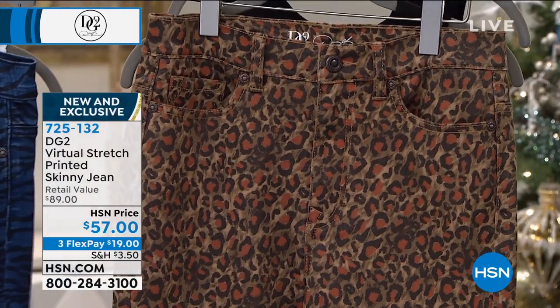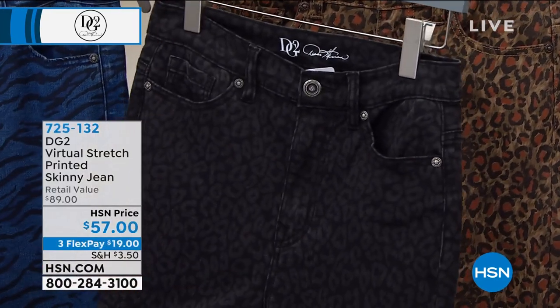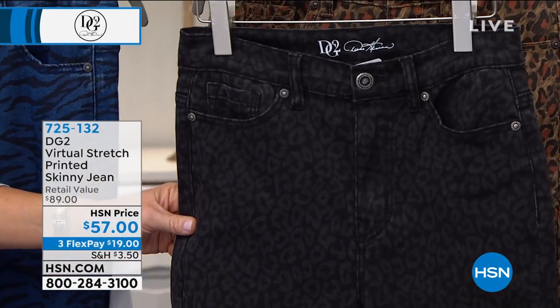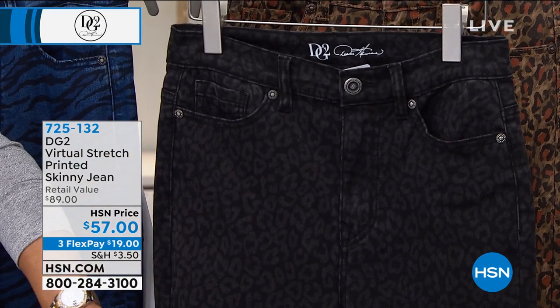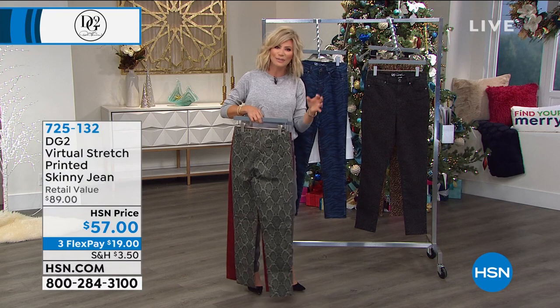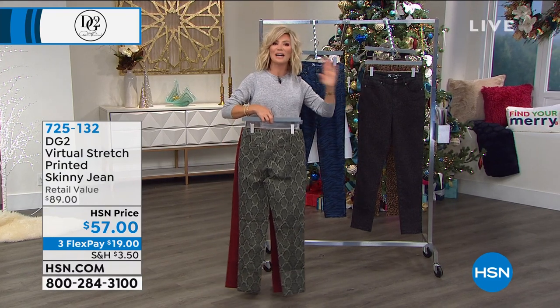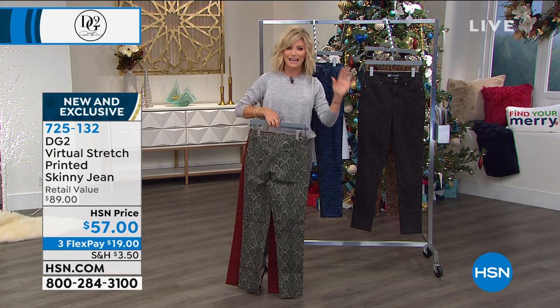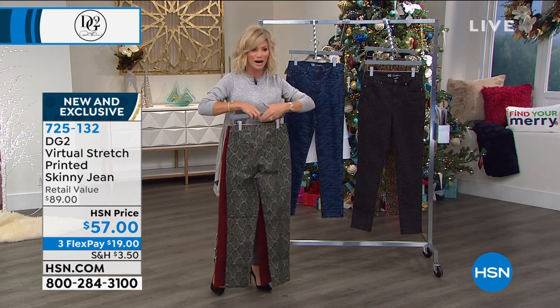And then last but not least, take a look at this — maybe this one's my favorite. I love this in black and this is what we're calling our gray leopard, but it's all done in a black background. It's $19 to get a printed denim jean unlike any other denim jean you've tried before. I love that muted kind of exotic look going on all of these, which is also very popular in shoes, handbags, everywhere.